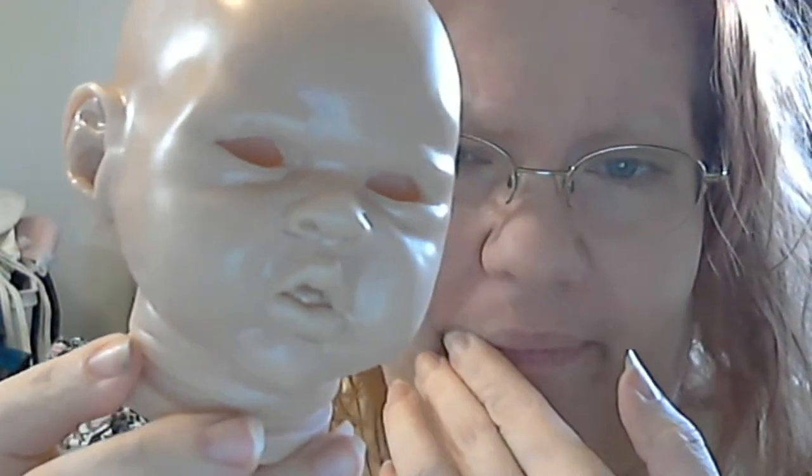I've just painted one layer of flesh tone on Elliot. That's why he's shiny — we're waiting for his paint to flash off. Elliot has kind of a grumpy face. You can't really tell right here because he doesn't have any eyeballs, but his facial expression is slightly grumpy.